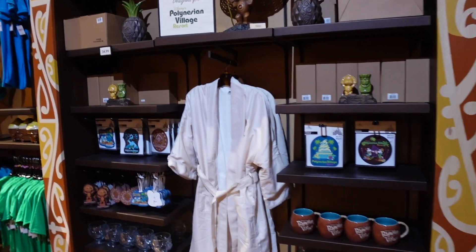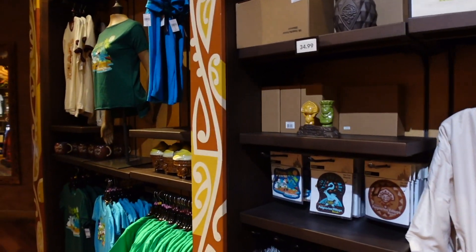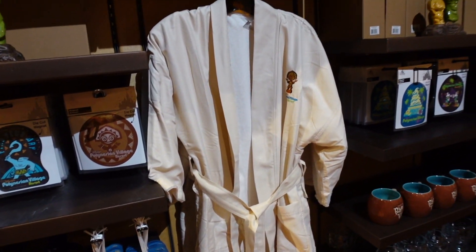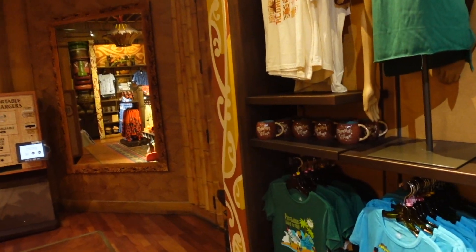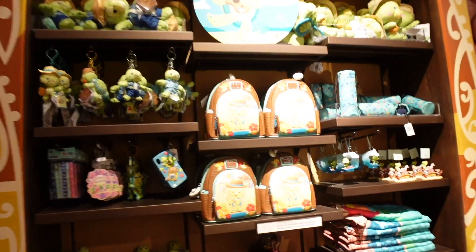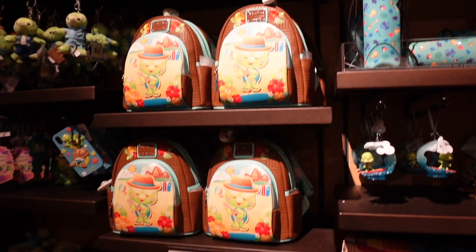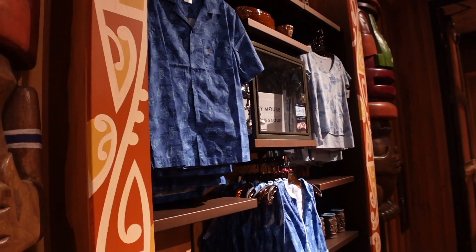Polynesian Village - I said Polynesian Beach Resort in the intro, that was not correct. You've got dressing gowns, luggage tags, all this stuff themed to here basically. And then you've also got some Aulani stuff as well - Duffy and Friends merch that you can get over at Aulani. So you've got quite a cool selection of merchandise in here.